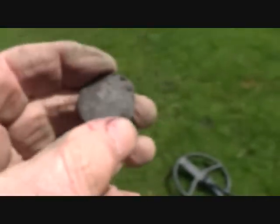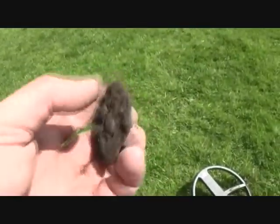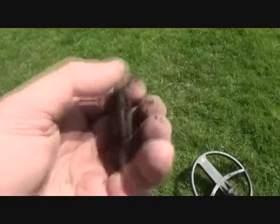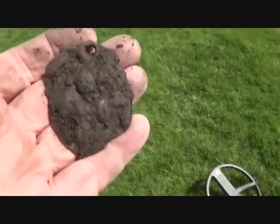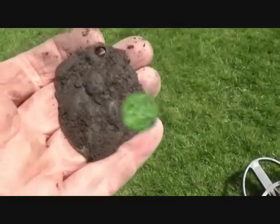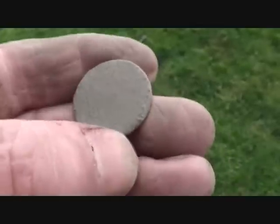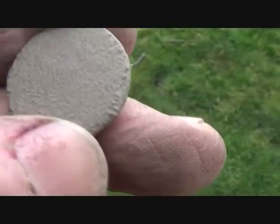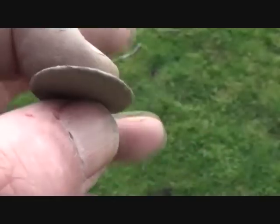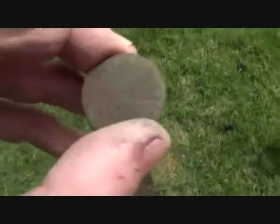That had me going — pewter button, thought it was silver. That's an old, old pendant. I'm not sure what you are, matey, but you'll clean up. I don't know what you are — you're too small for a halfpenny and too big for a farthing, and you're too thick. Another 1700s halfpenny.